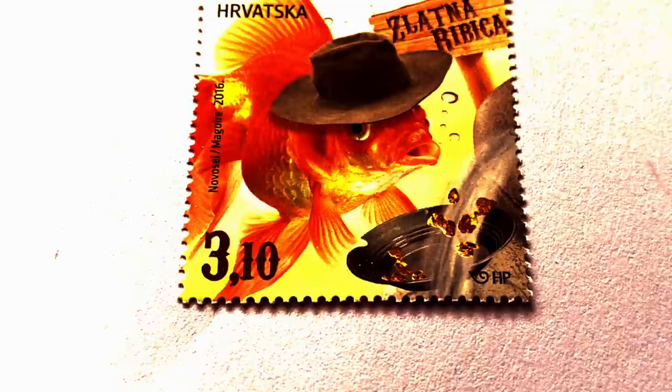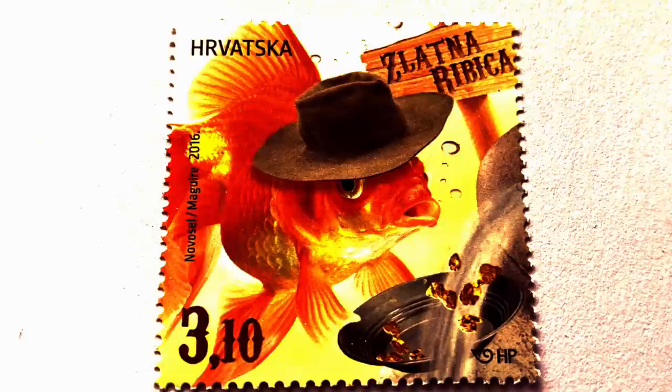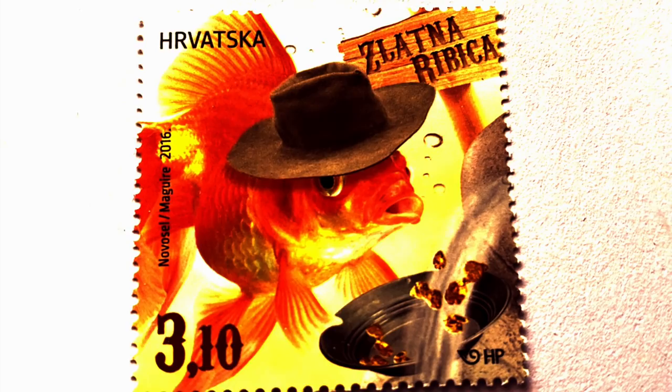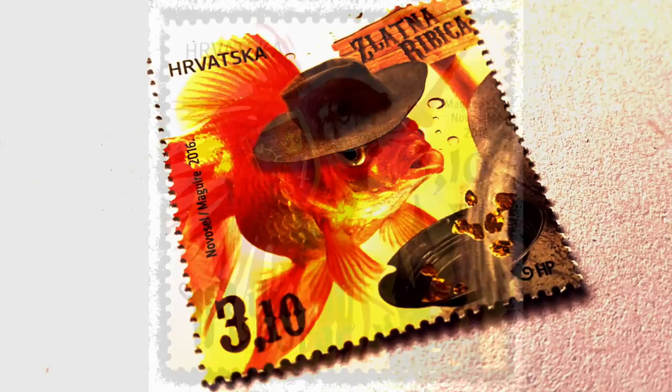Goldfish, scientific name Carassius auratus, or locally zlatna ribica, is a cold water fish and very hardy. It holds first place for the tank of many aquarists. It is native to the Southeast Asian region and said to have originated in China. Due to genetic mishap they have a big appetite and are most commonly overfed by young owners because they always want to eat.